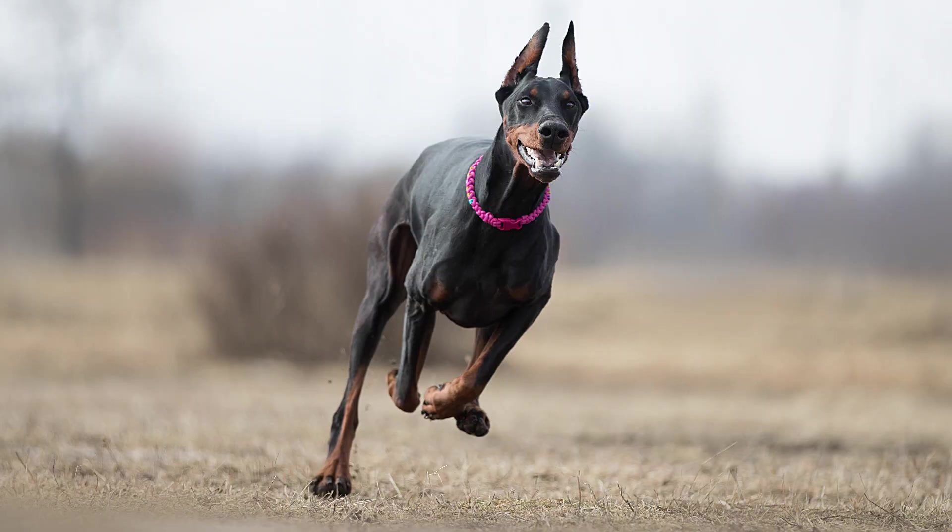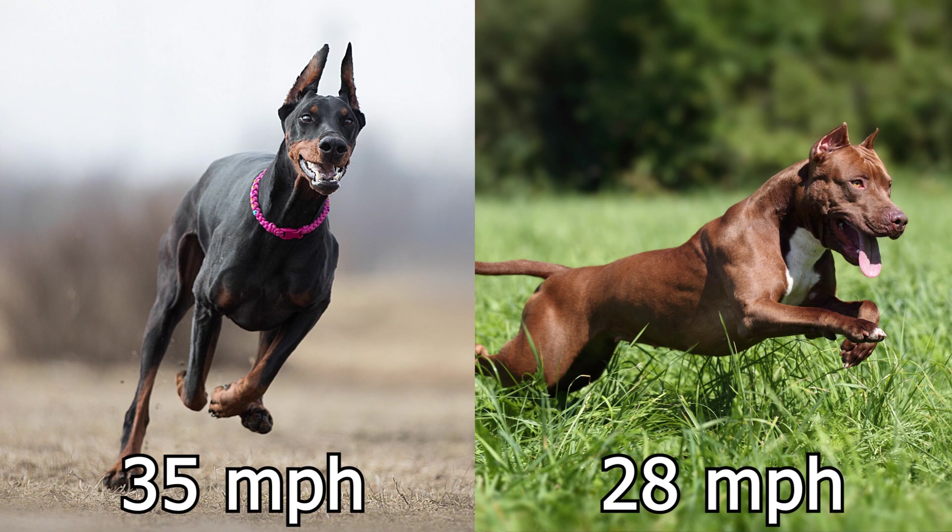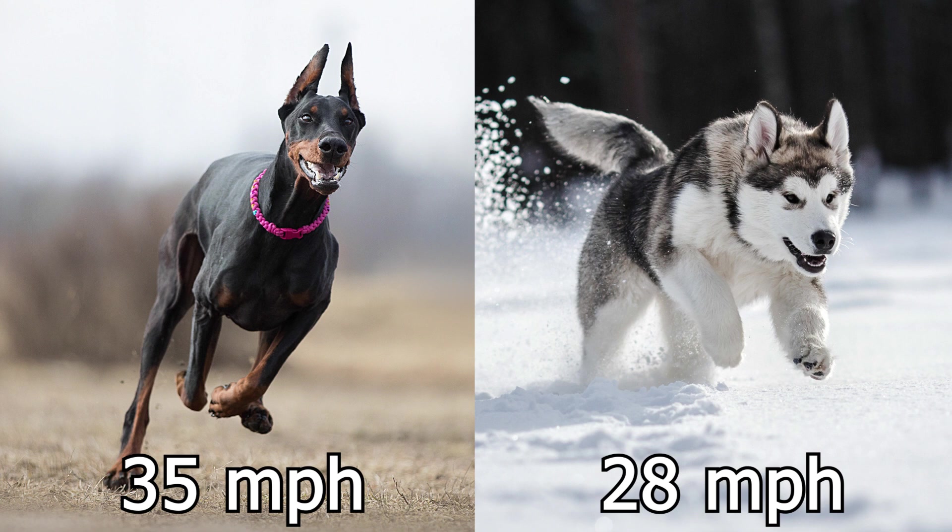There are a lot of other fast dog breeds out there, so how does the Doberman compare? We're going to be rounding off top speeds to the nearest whole mile per hour. The Doberman comes in at a top speed of right about 35 miles per hour. The Rottweiler has a top speed of about 25 miles per hour. The American Pit Bull Terrier has a top speed of about 28 miles per hour. The Siberian Husky also tops out at about 28 miles per hour — though to be fair, they can run that speed all day long.